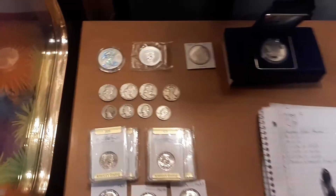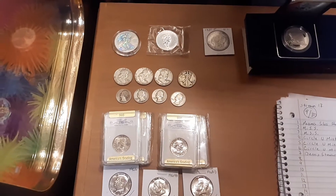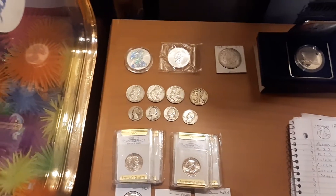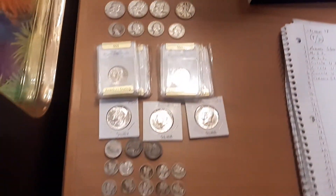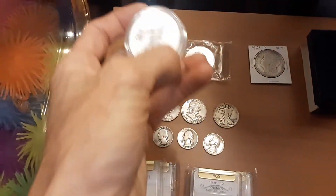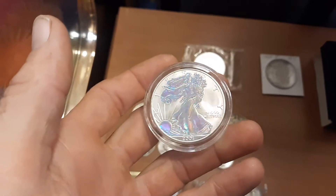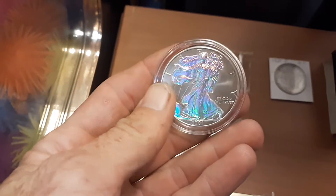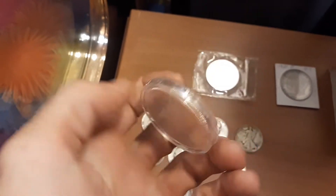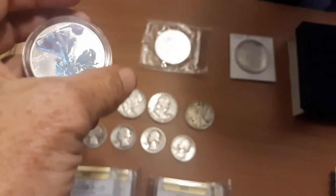Hey everybody, getting the prizes loaded into the silver crane game for tonight at 6 central, 7 eastern. These are the prizes that will be loaded in. First off, this very awesome 2001 holographic ASE — I really like those.